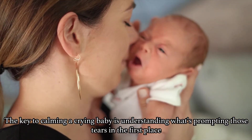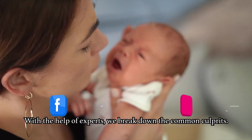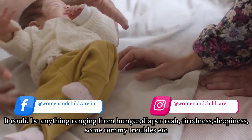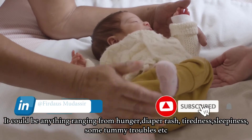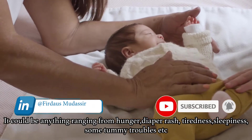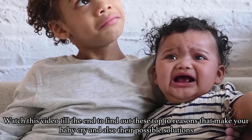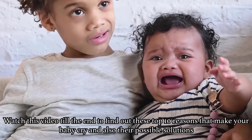The key to calming a crying baby is understanding what's promoting those tears in the first place. With the help of experts, we break down the common culprits. It could be anything ranging from hunger, diaper rash, tiredness, sleepiness, some tummy troubles, etc. Watch this video till the end to find out these top 10 reasons that make your baby cry and also their possible solutions.